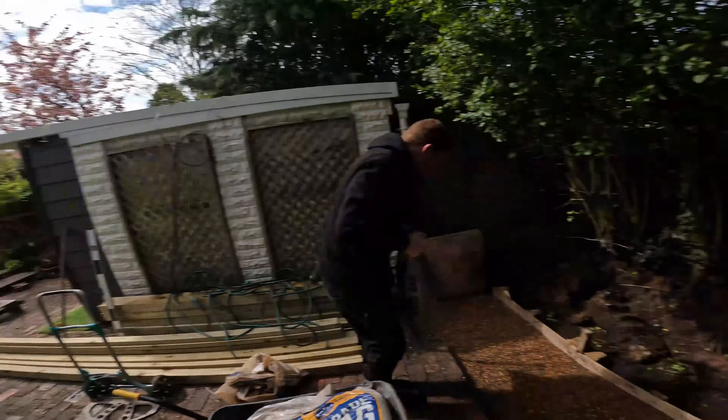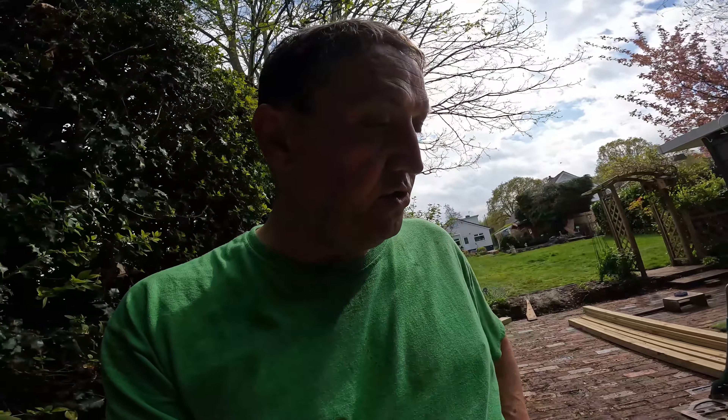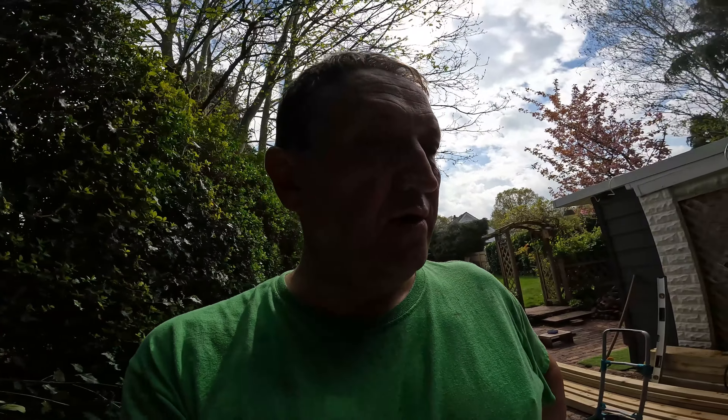We've got the gravel down. Now a layer of sand. These bags from Selco are a good size — it says up to 40% more for your money. They're definitely bigger than the ones I got from B&Q, I know that much.